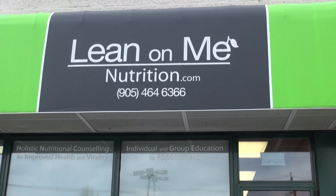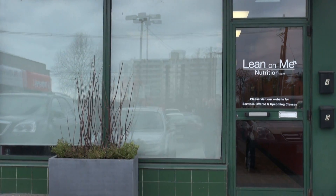I'm here in Oakville at Lean On Me Nutrition with holistic nutritionist Susan Schroeder. She's going to help me get to the bottom of what's in this bag.